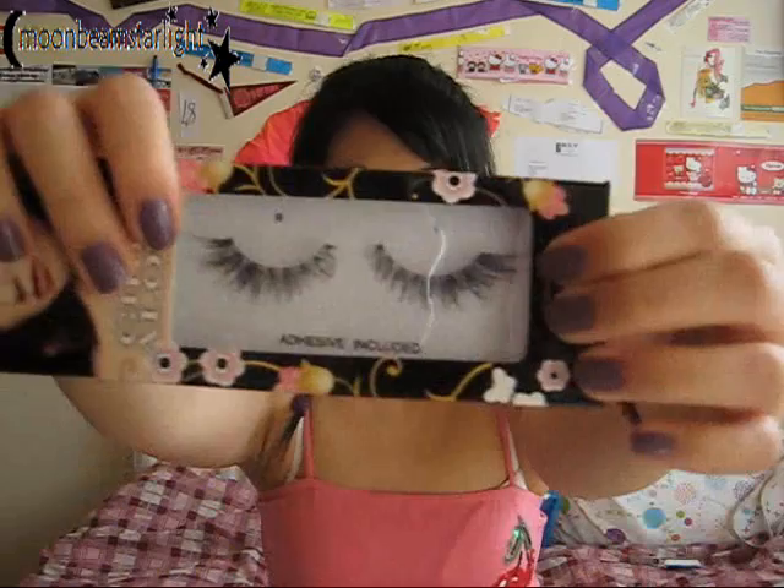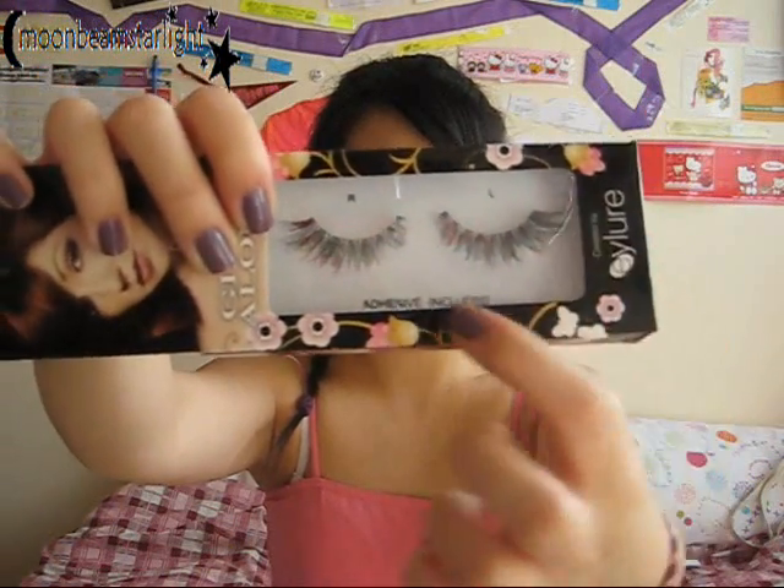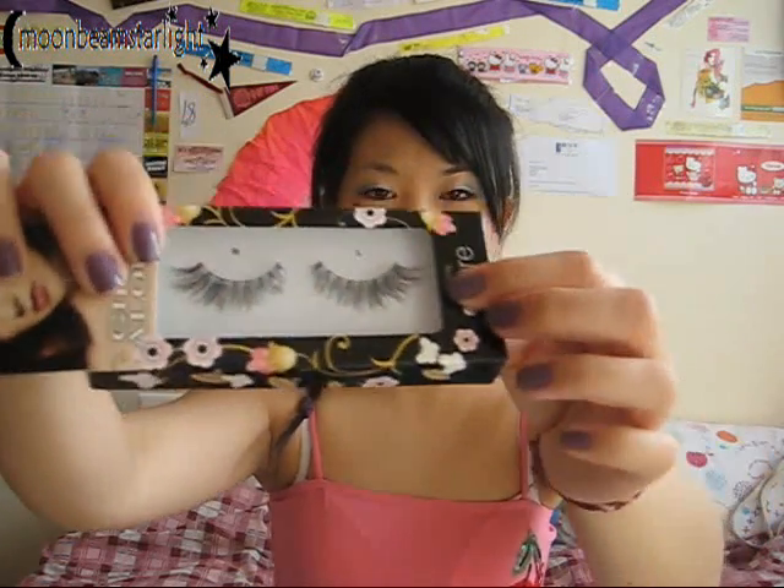The new Girls Aloud Eyelashes also came out, so I bought one pair — the Nicola ones. I really liked these because they're really feathered out with a tapered effect. They're shorter at the inside and longer on the outside, which is really nice. I only saw three pairs — Nicola, Nadine and Cheryl's — and I liked Nicola's the most for their feathered natural look.